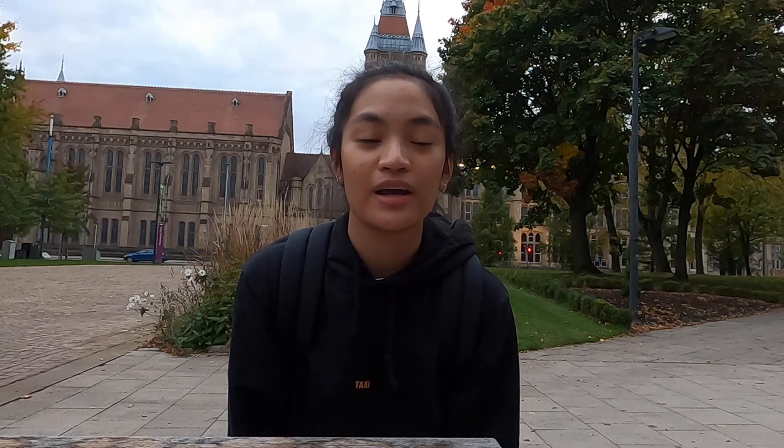Thank you guys so much for watching. I'm ending the video here. I'm sorry if I couldn't show you the inside of the buildings — I lost my ID so I couldn't get in. If you have any more questions, let me know down below, and if you have any recommendations for what I should film next, also comment below. Please subscribe, like the video, and see you in my next one — bye!